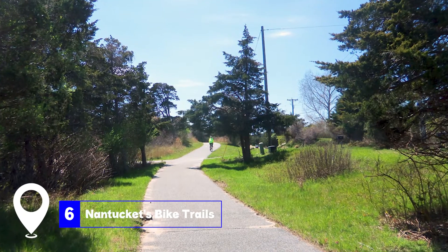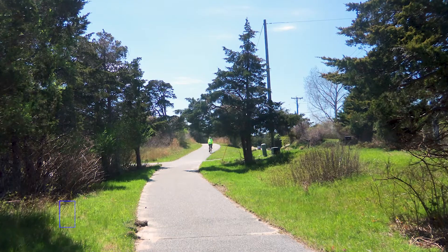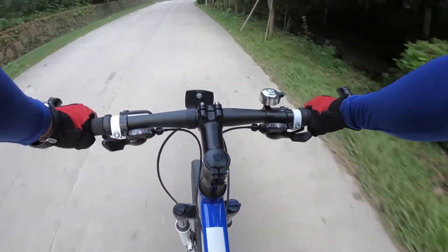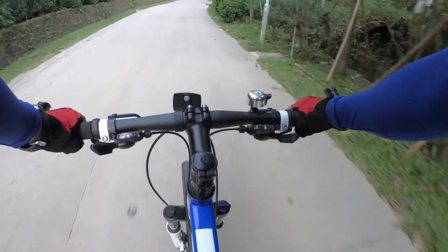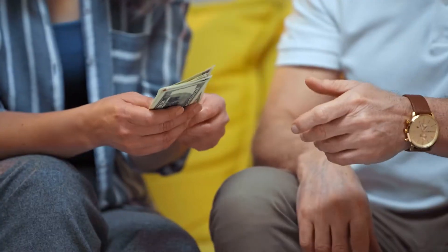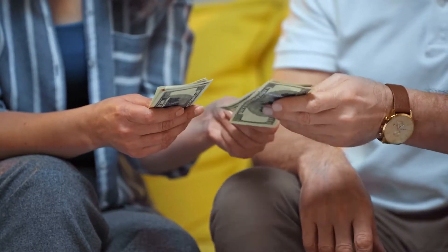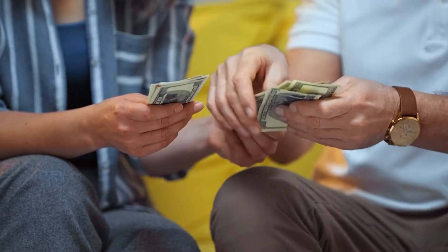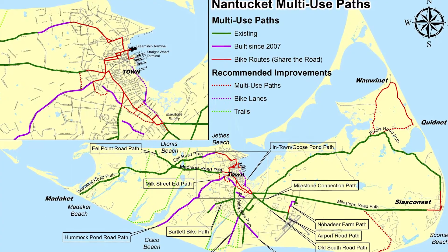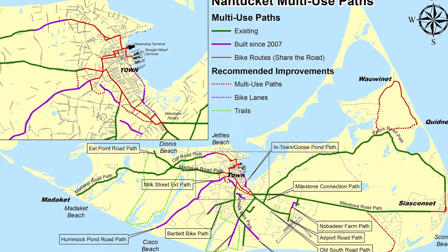At number six, we have Nantucket's Bike Trails. The island boasts 35 miles of multi-use pathways that run across the island, from downtown all the way to Sconset in the east, and every beach in between. Bike rentals are available at many of Nantucket's hotels and rental shops downtown. Notable trails include the Milestone Cranberry Bogs Trail and the Triple Crown, a 15-mile route with water views.